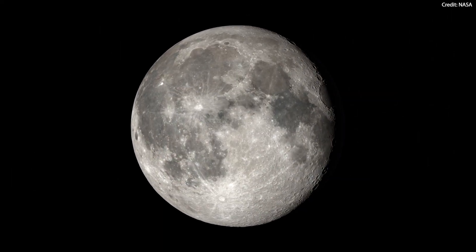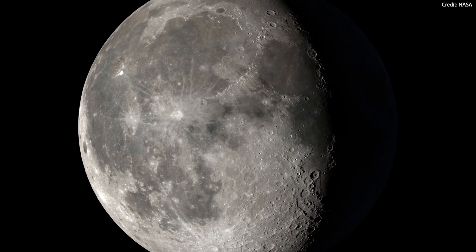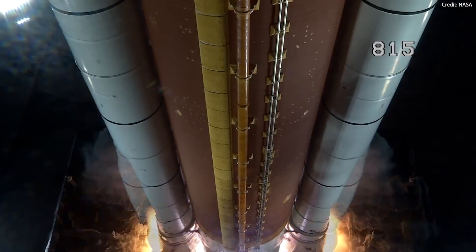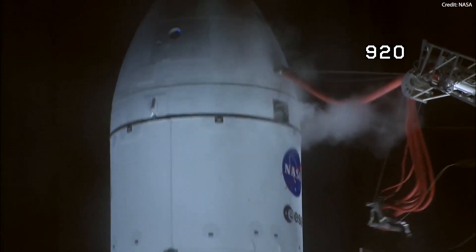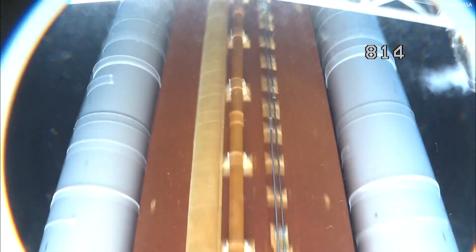By landing astronauts on the moon, NASA aims to demonstrate the capabilities and technologies necessary for sustainable human exploration of the moon and beyond. The journey begins with Orion, NASA's crew spacecraft that will take astronauts from Earth to the moon and back. The astronauts will launch from Kennedy Space Center in Florida on the Space Launch System, the only rocket that is fitted and powerful enough to carry Orion, the crew and their supplies.